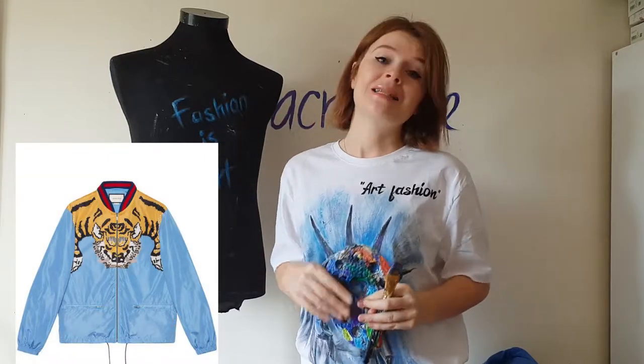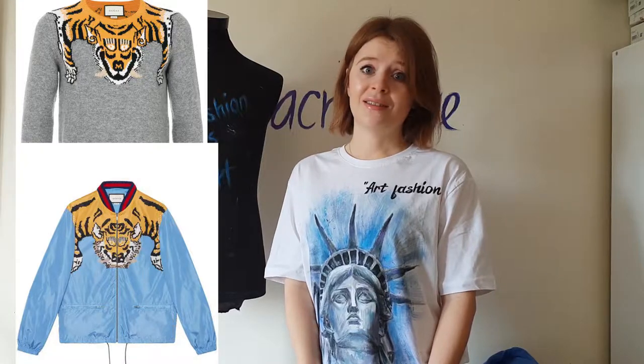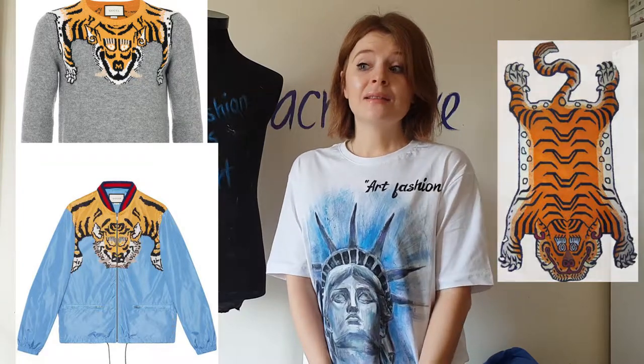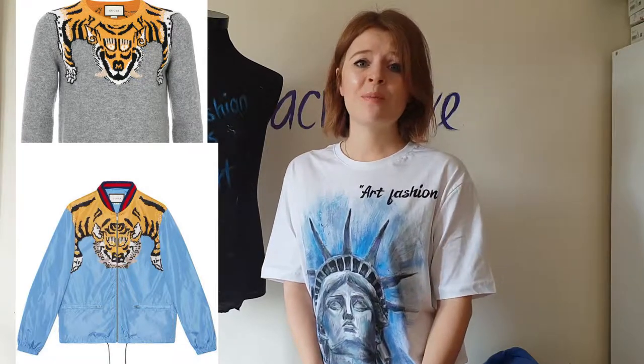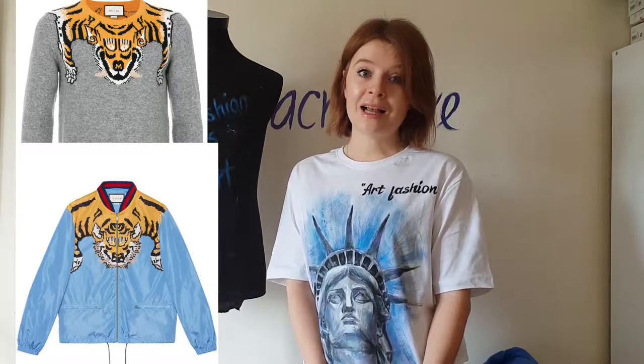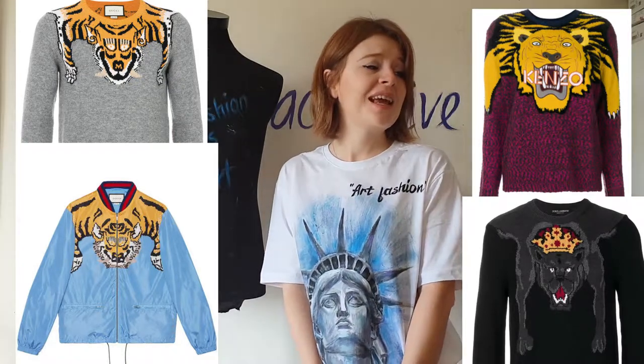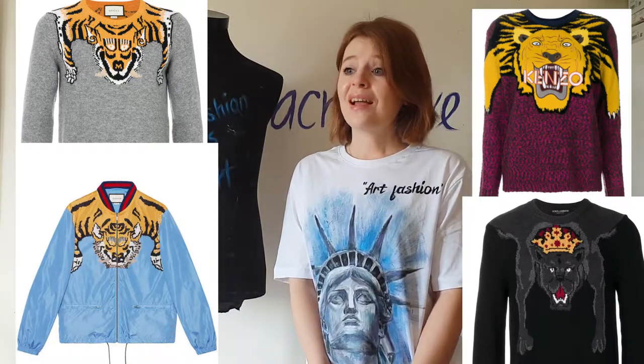In this video I'm changing brand Gucci and their tiger piggyback design. Gucci has bomber jackets and sweaters with this design. To speak honestly, I don't like it. First of all, it's not even Gucci's idea — they took this print from Tibetan rugs. The tiger in this pose looks so weird and ugly, and it kind of reminds me of those dead animal rugs. Not only Gucci has such animal design, but also Kenzo and Dolce & Gabbana.